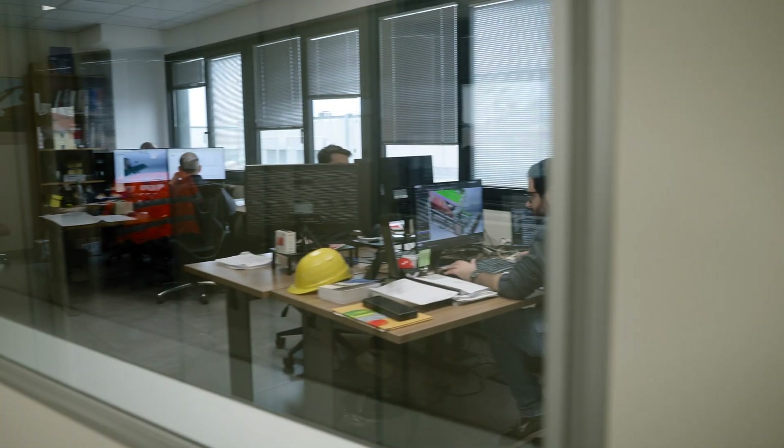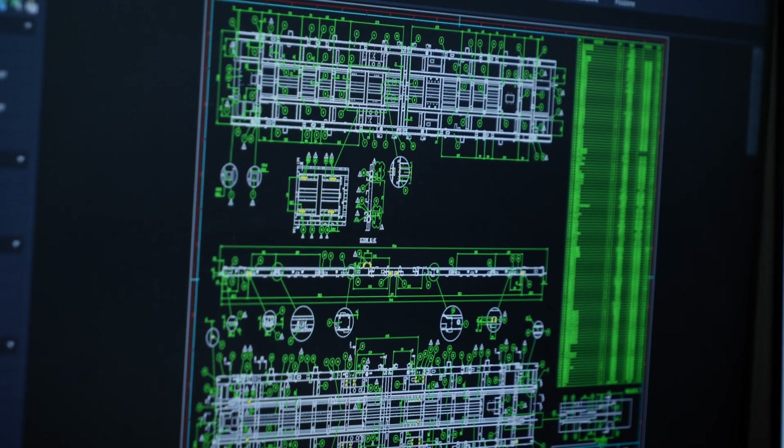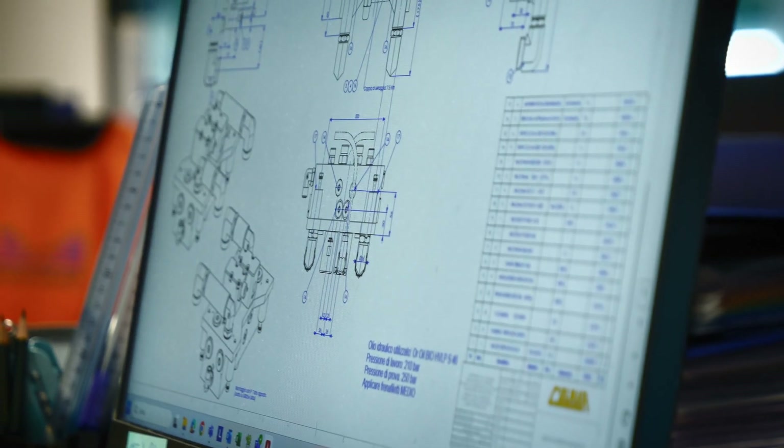The entire plant follows the principles of Industry 4.0, with automated and interconnected processes that allow us to monitor production and quality in real time.